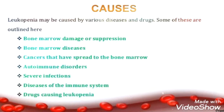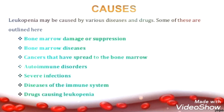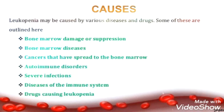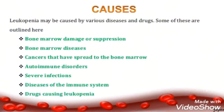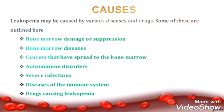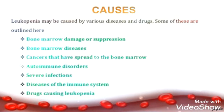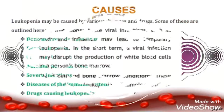Whenever certain conditions like bone marrow damage occur, since bone marrow is responsible for producing blood elements, if it has certain damages or diseases, the WBC count will obviously decrease. In cancer, the body's immunity level gets decreased, so the WBC also decreases. In autoimmune disorder, the body does not have its own immunity, meaning the WBC count has decreased.